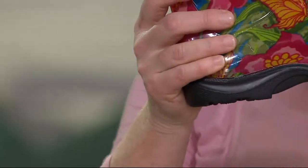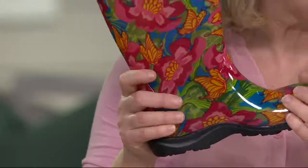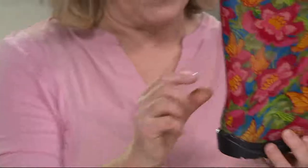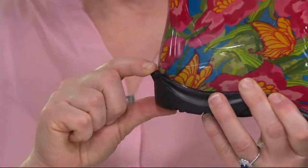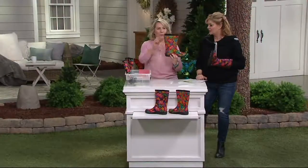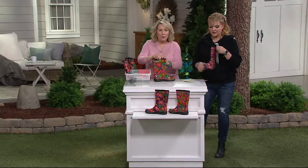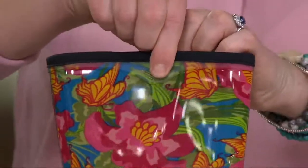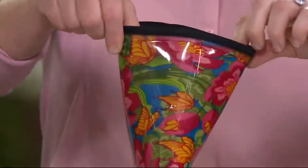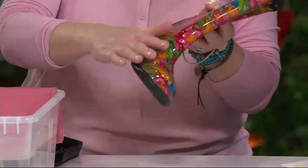We have what we call all-day comfort support — here's that arch right there. These are amazingly comfortable, totally waterproof, and they're easy pull on, pull off. We have a little thing in the back called a kickstand — you step on that with one foot and just pop your foot right out. We also have these thumbprints right here that allow you to pull the boots on and give you a little grip.